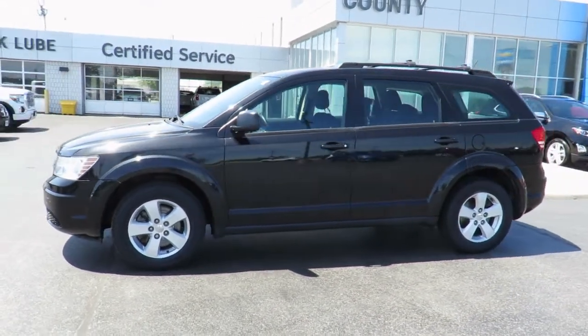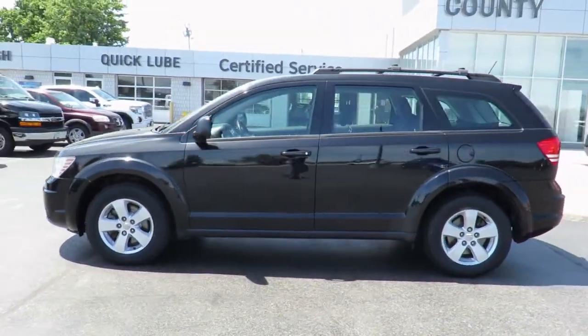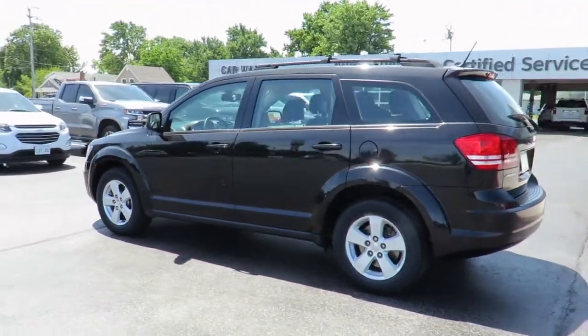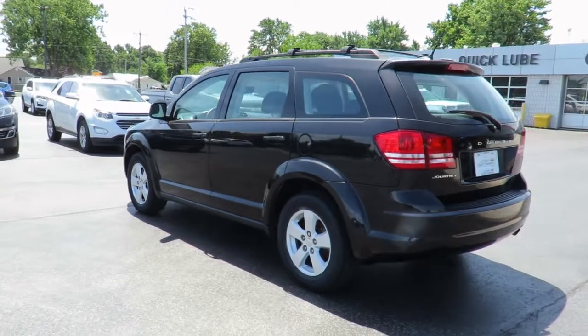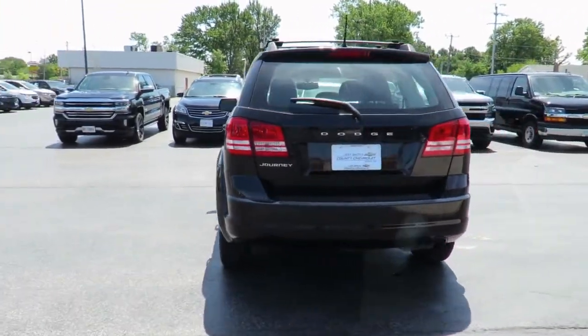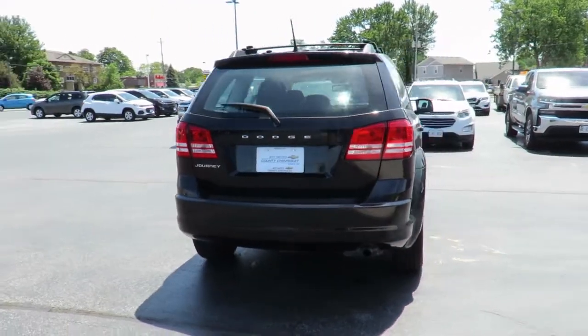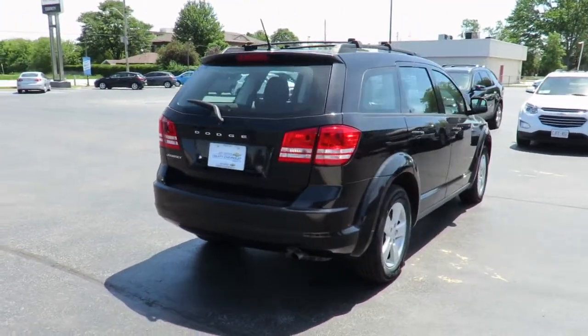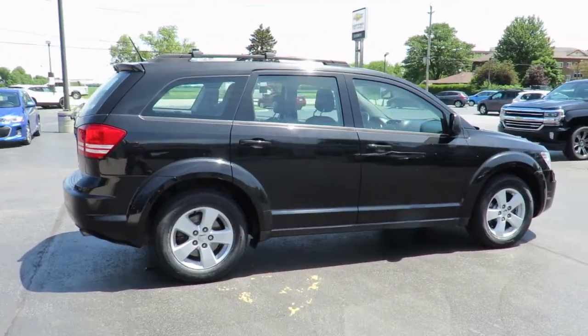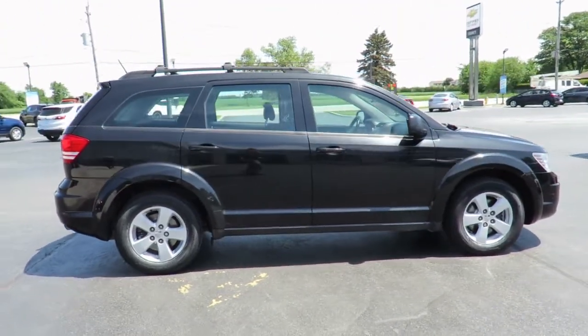Thank you for visiting Jeff Smith's County Chevrolet in Essex. Check out this quality certified pre-owned vehicle in stock and available for sale now. Each pre-owned vehicle undergoes a thorough 152-plus point inspection and is reconditioned to the highest standards to meet our stringent dealer certified status. Each is also backed by a three-month, 6,000-kilometer warranty and a free CarProof vehicle report outlining the vehicle's entire history.